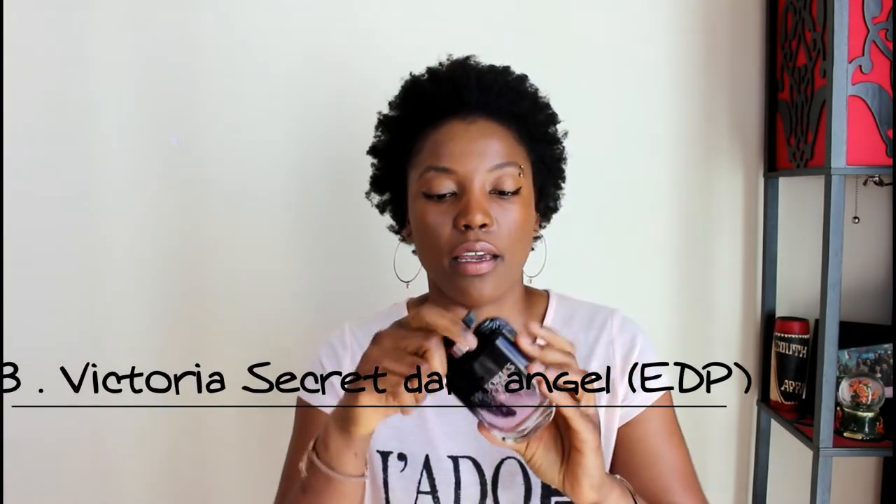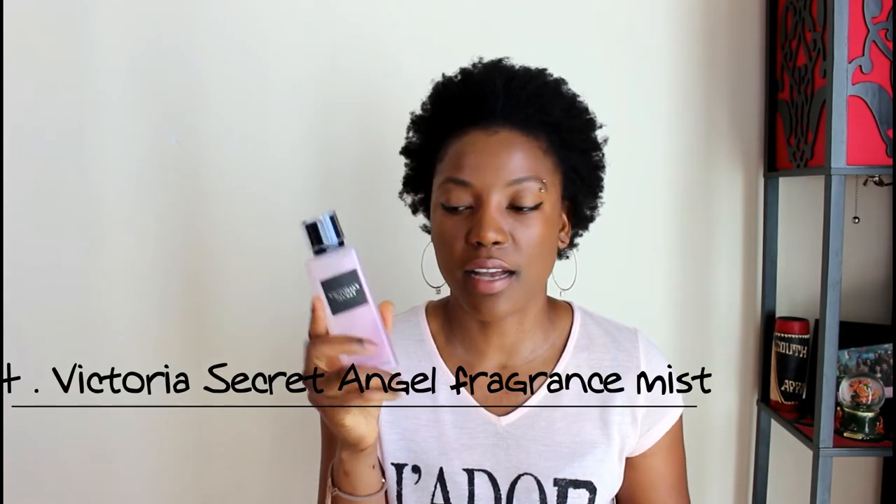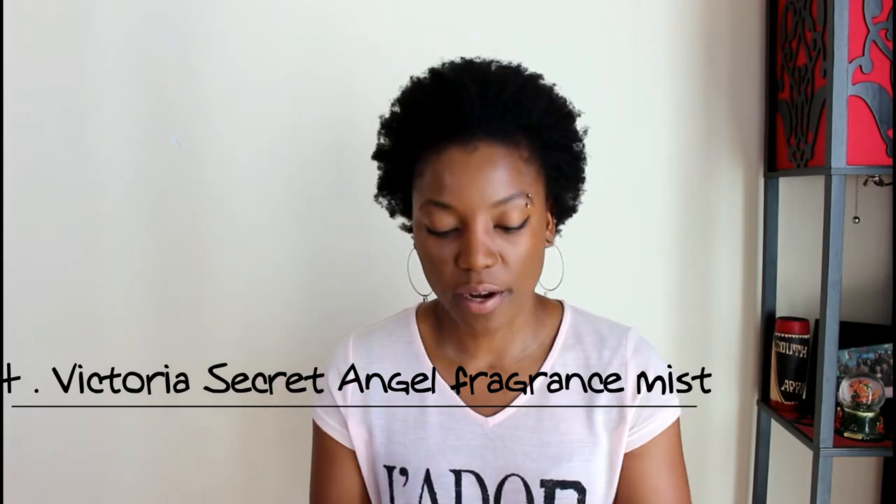The next product is the Victoria's Secret Angel perfume in 100ml. I love the smell — it's like a coffee toffee scent; I'm really bad at explaining fragrances but I'll link it below. They also got me a fragrance mist, which is really nice. I keep it in my car and it smells so good. These two you definitely want to have.